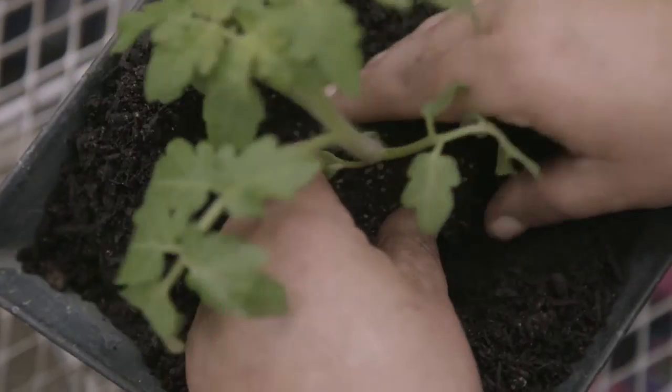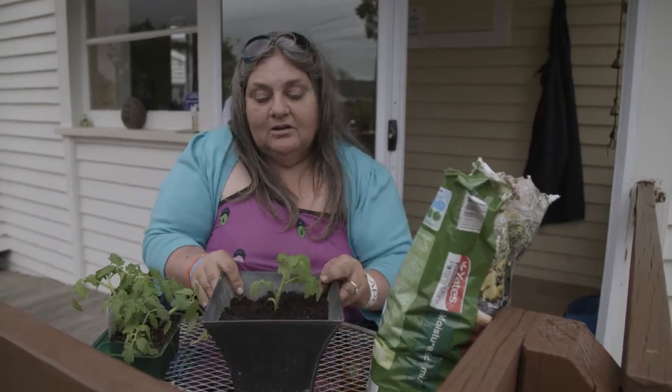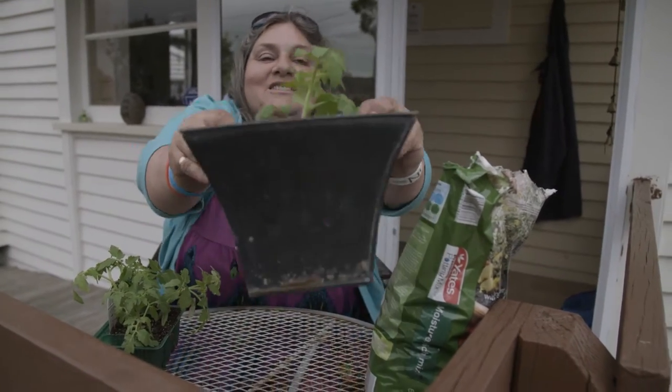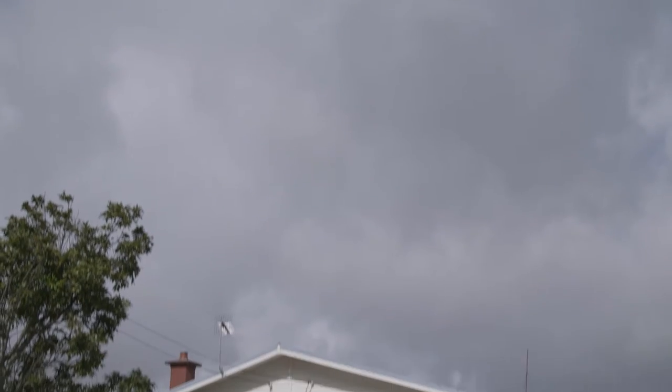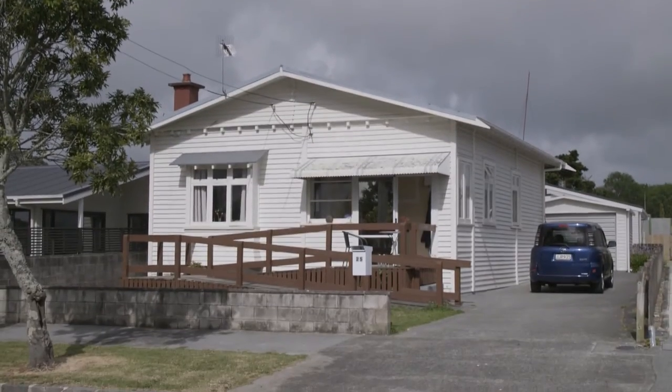Jude Davison is making a new start. She's turned her life around after living with drug addictions, and a big part of her recovery has been moving into a refurbished Housing New Zealand home.